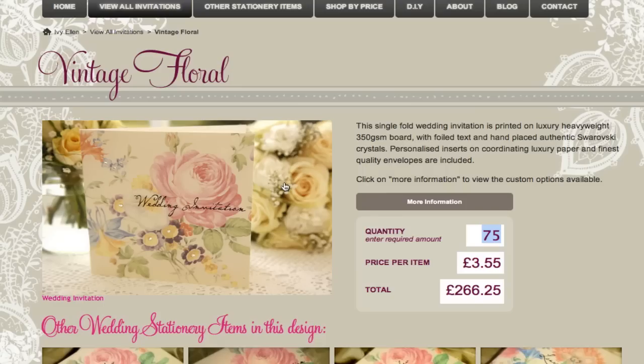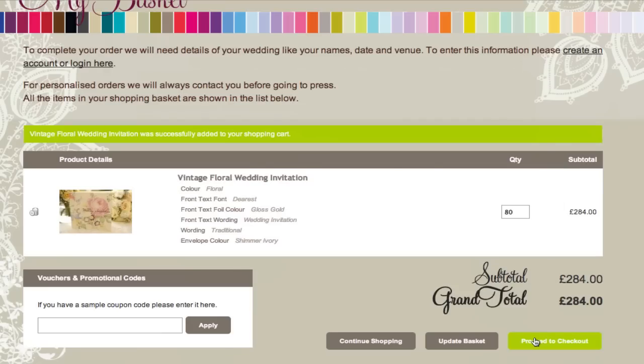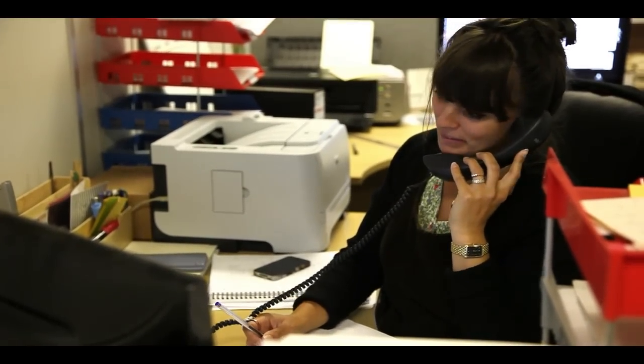Ordering on our website is easy and you can email your wedding details to us at a later date. If you have any specific requirements in mind please email or call us and we will be happy to put together a free no obligation quotation for you.